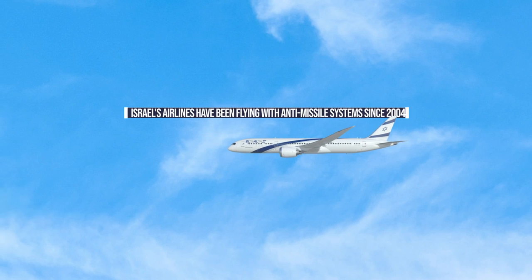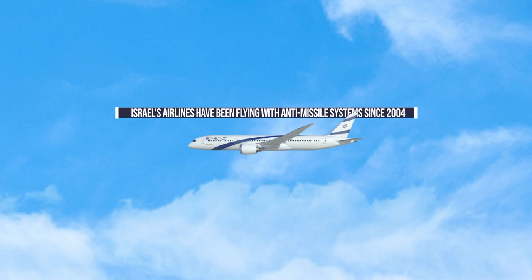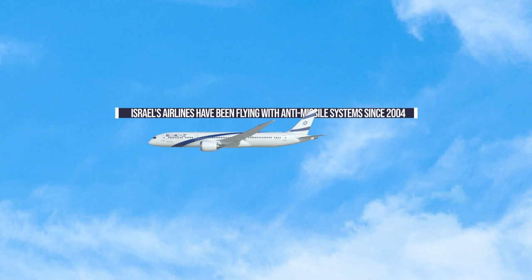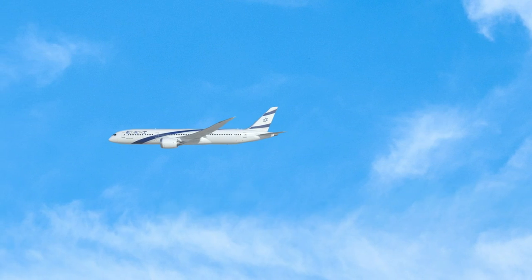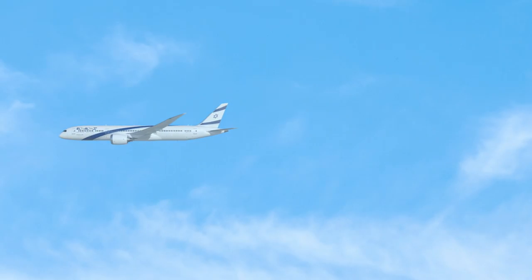Since 2004, Israeli airlines have flown with anti-missile systems on board. Initially deployed by flag carrier El Al, the equipment was later rolled out to other Israeli carriers, including Arqia and Isray Air. But what prompted this expensive and unusual investment in military technology for passenger jets?